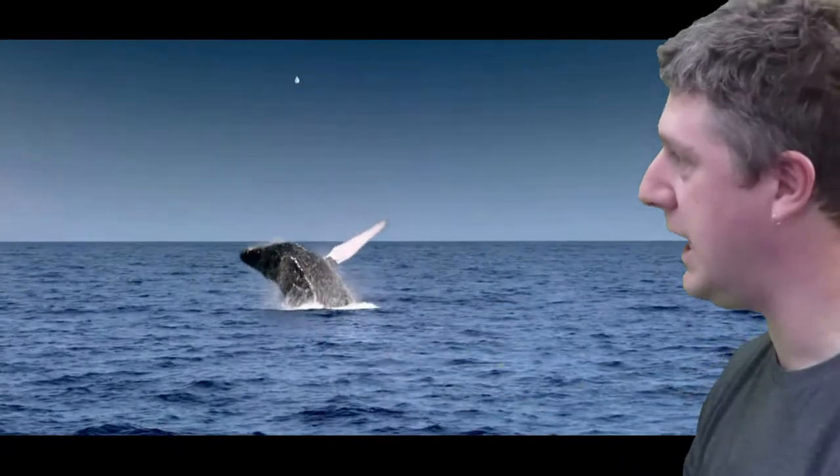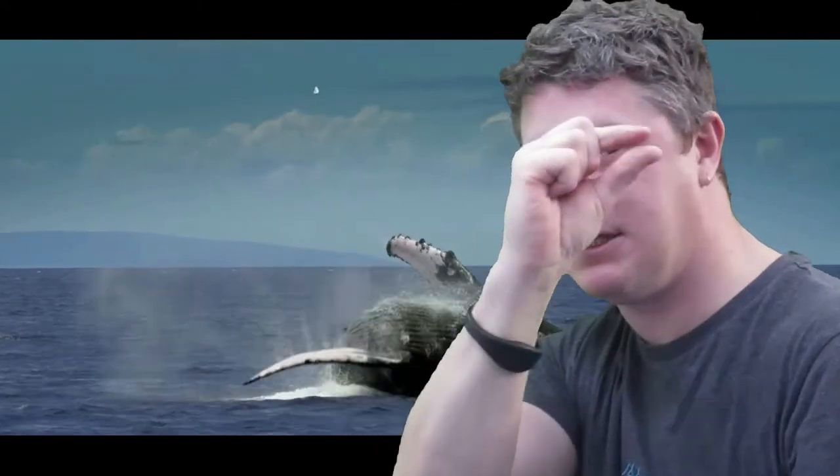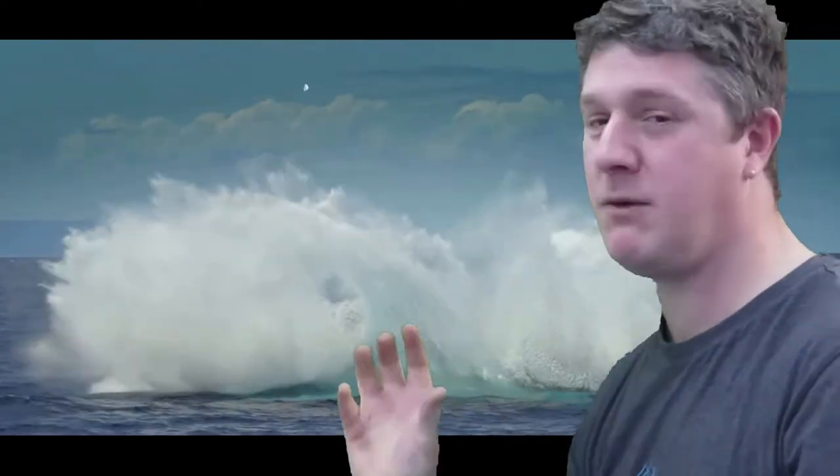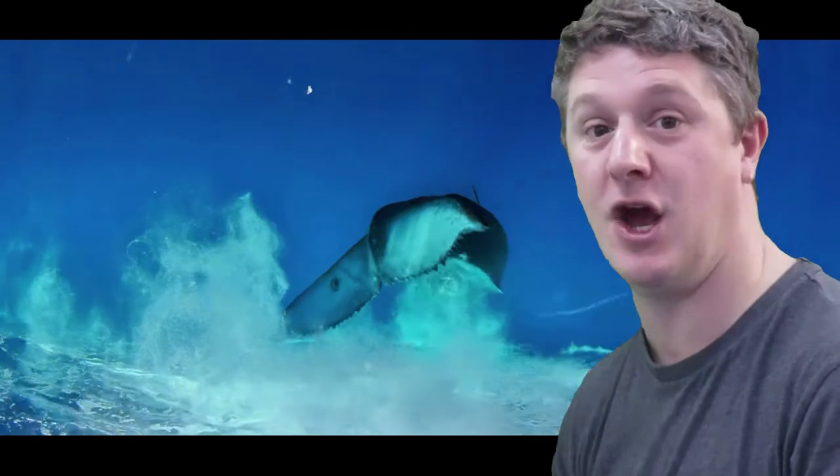And what they do, as you can see here, they rush up to the surface with their mouths wide open and they catch their food, which is tiny, tiny little things called krill. For a great big whale, they only eat really small things. And a whale is just one of those brilliant things that live in the ocean.